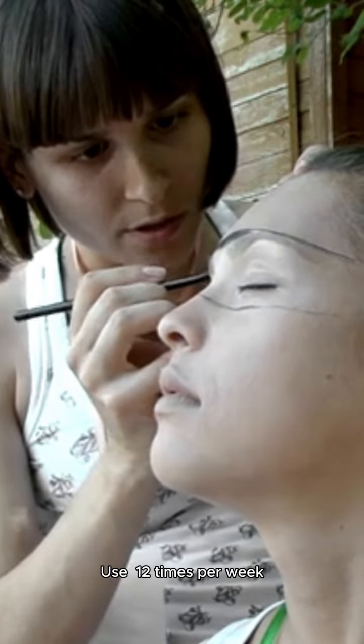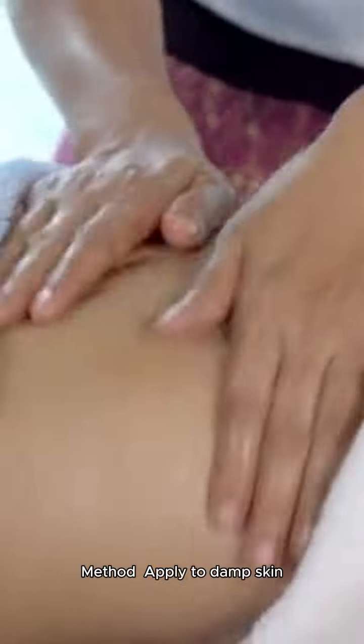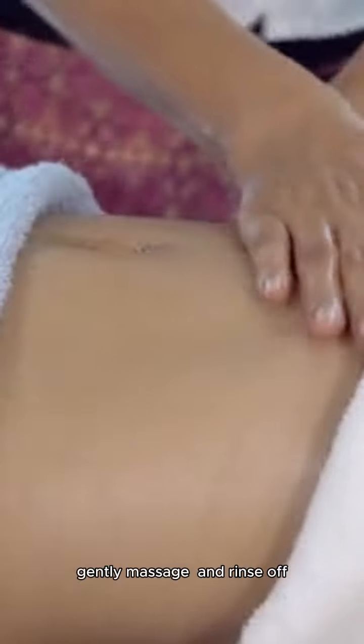Exfoliators: Use 1–2 times per week. Method: Apply to damp skin, gently massage, and rinse off.